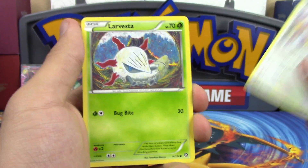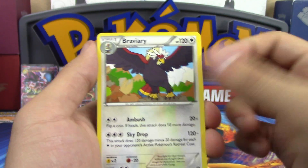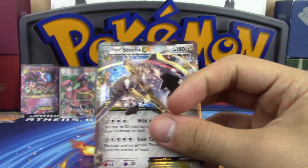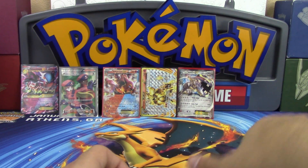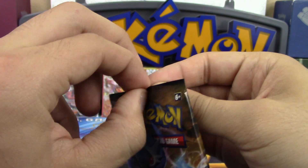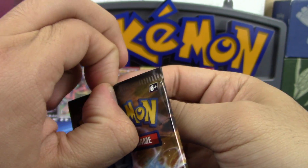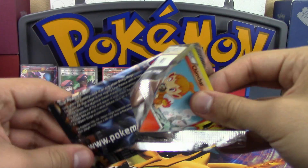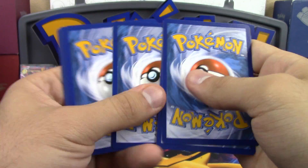Next pack: Mankey, Yanma, Aipom, Larvesta, Drifbloon. Making a bet - if an ultra rare is pulled, you have to eat a vegetable. Results: Nuzleaf, Goomy Spirit Link reverse, Greedy Dice, and a Steelix EX! So the bet is won - eat a vegetable! The alternatives are making pancakes or eating the vegetable. Fine, vegetables it is.